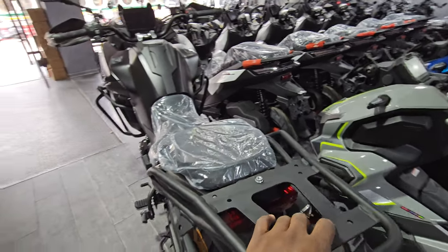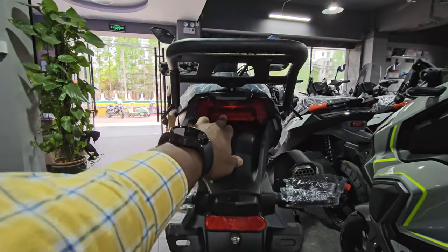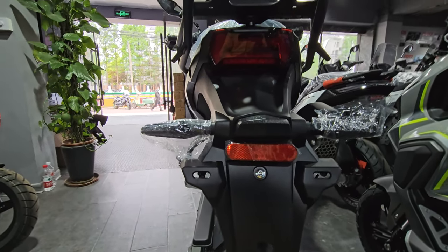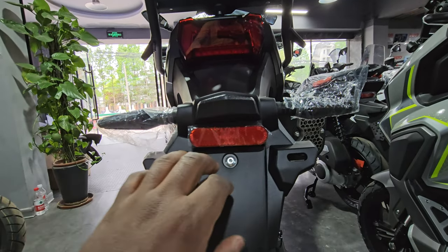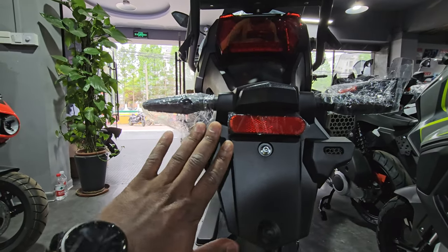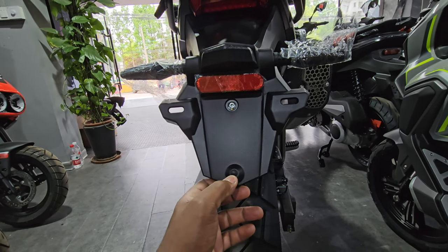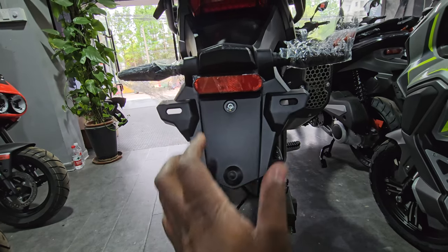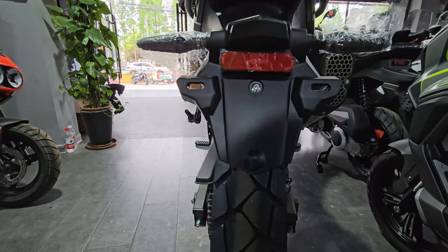Going further down the rear, you have your rear brake lights, LED turn signals, a number plate light, a reflector, and provision for installing the number plate. I like this rubber piece here which prevents the number plate from wobbling once installed.